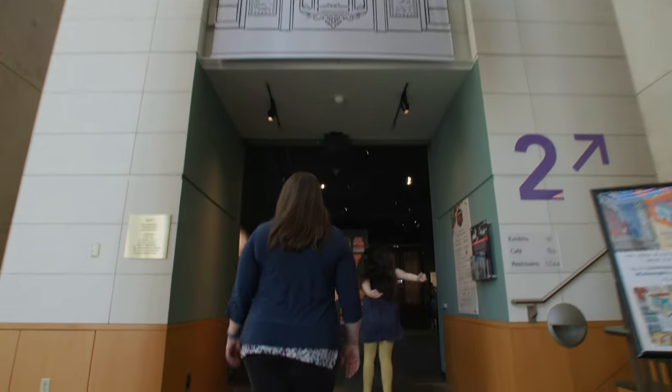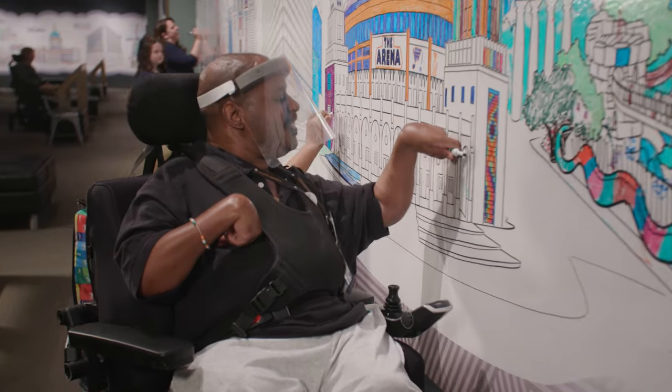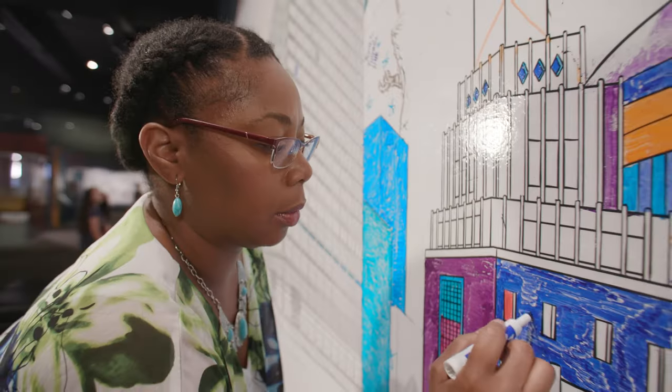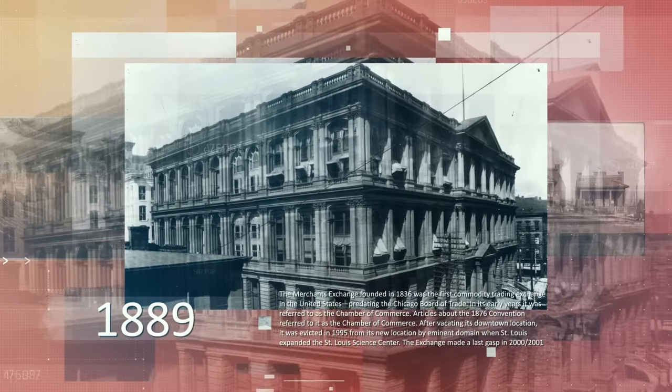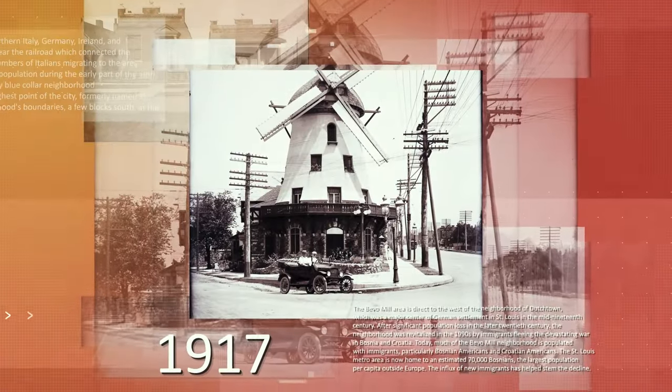Coloring STL at the Missouri History Museum invites you to explore the city's architecture by coloring on the walls. From famous landmarks to family homes, St. Louis buildings of every era, shape, and size have fascinating stories to tell.